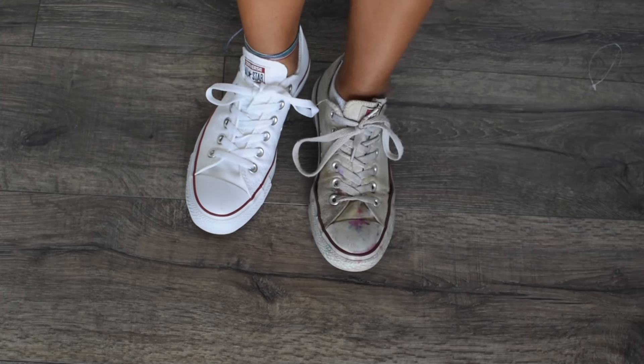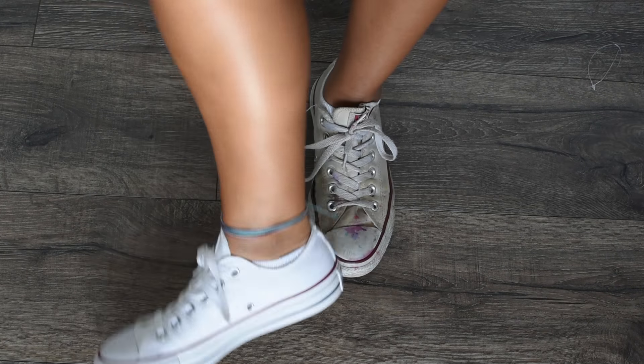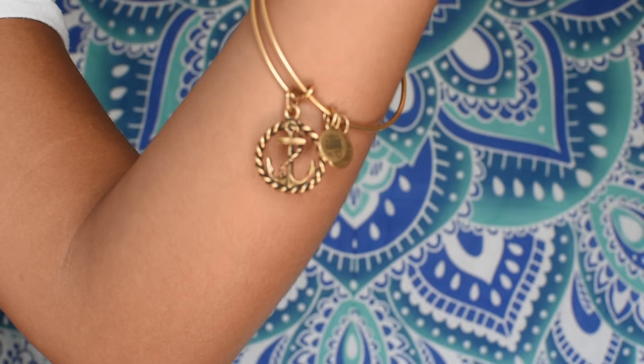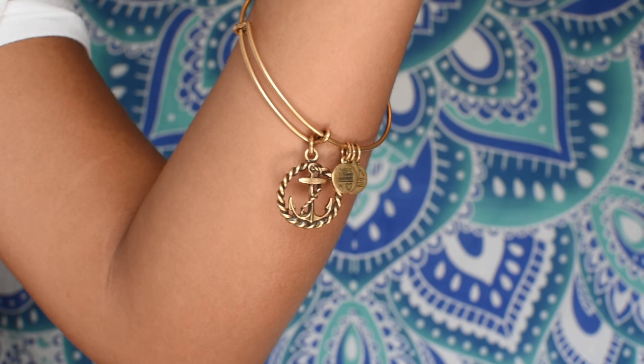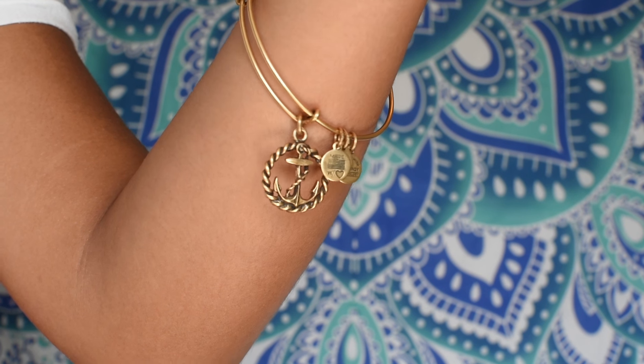I got something I really needed — new Converse. My other pair looked worn out and these are just beautiful. Then I got a new Alex and Ani bracelet and I'm obsessed with it. It's an anchor charm, and I love going on cruises with my family and love the ocean, so it's perfect. It fits in with my other two bracelets perfectly.